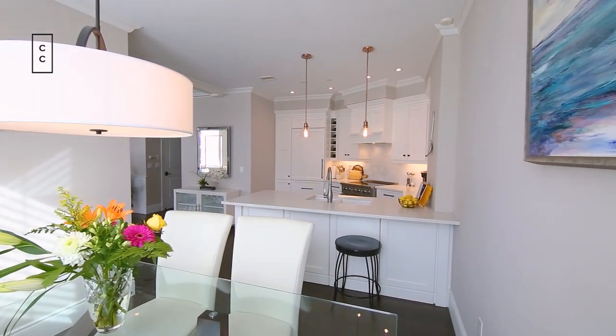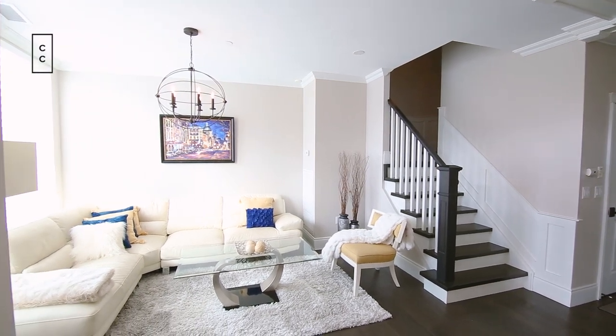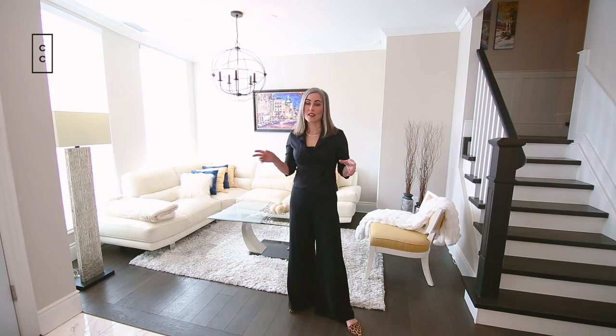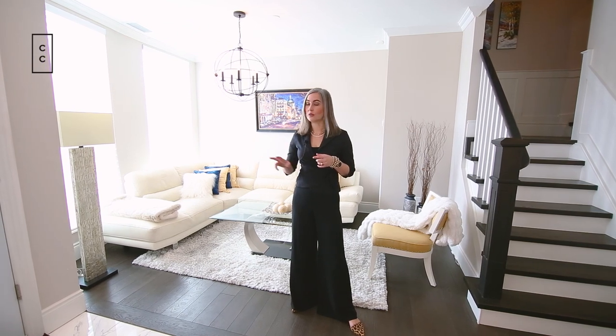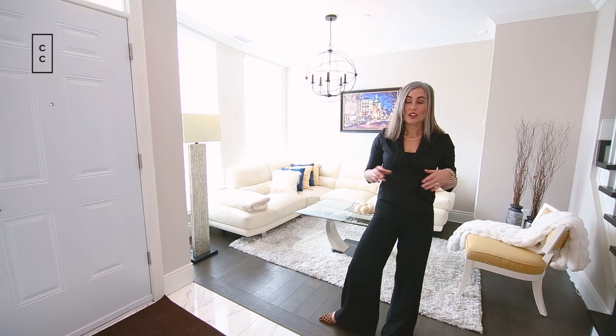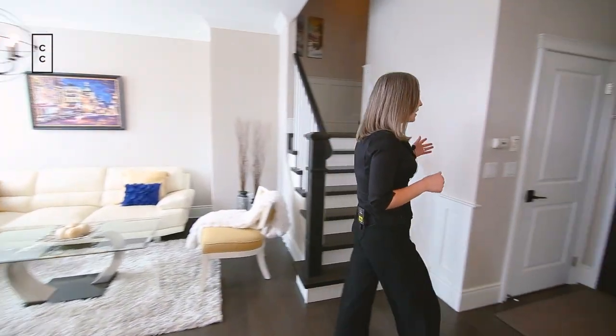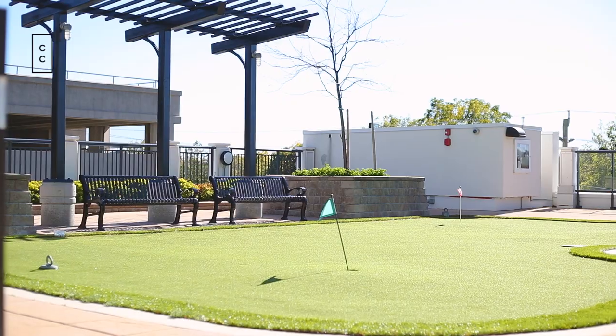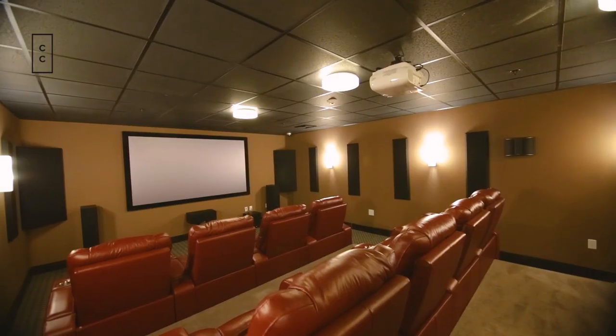On this main floor, not only do we have that spectacular kitchen, but we have an elegant dining room and this beautiful sun-drenched living room that has two access points to it — to the street where you're just steps to Uptown Waterloo, and also into the building where you can take advantage of all the amazing amenities that 144 Park has to offer.